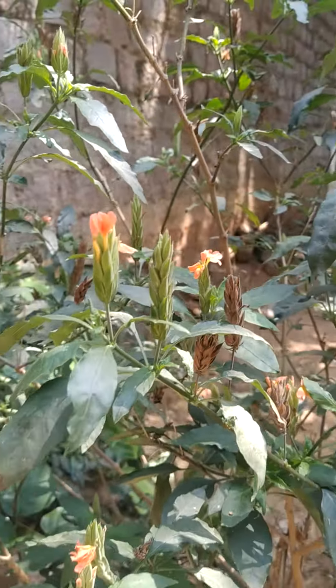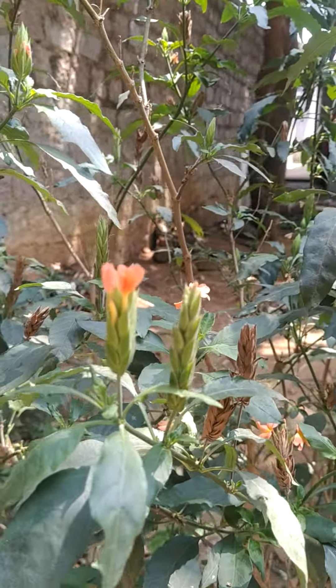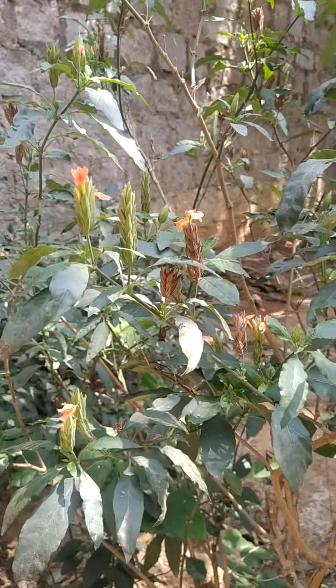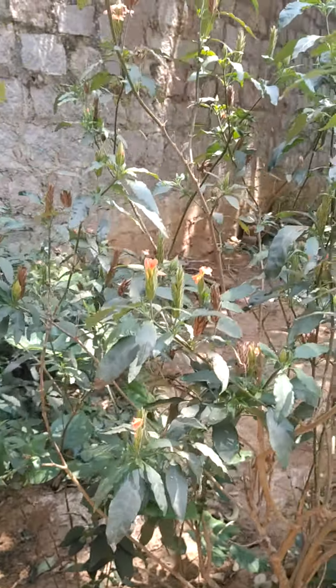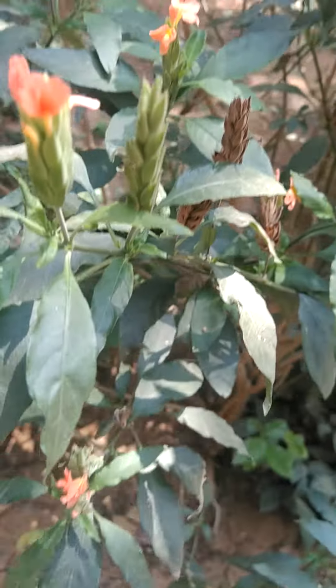The scientific name is Crossandra infundibuliformis, the family Acanthaceae, order Lamiales. It has reticulate venation, so it belongs to the Dicotyledonous class.